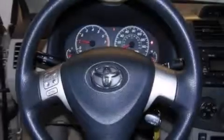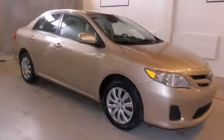With an EPA estimated rating of 34 miles per gallon on the highway, fuel efficiency is still high on the list of priorities. Please call us today for more information on this great vehicle.